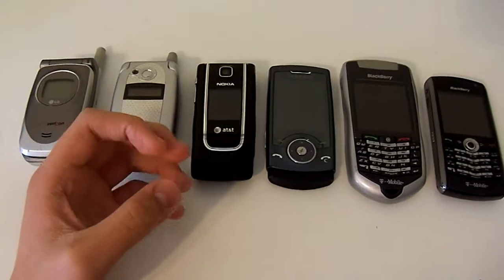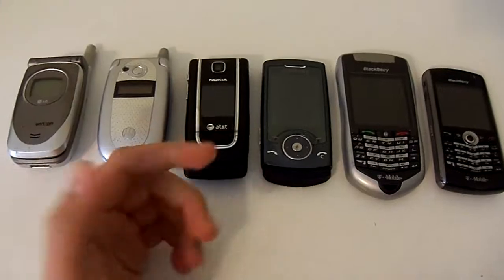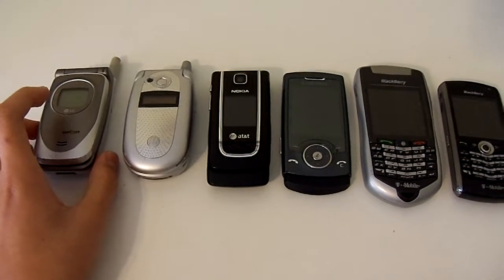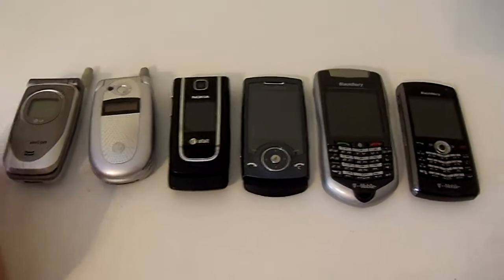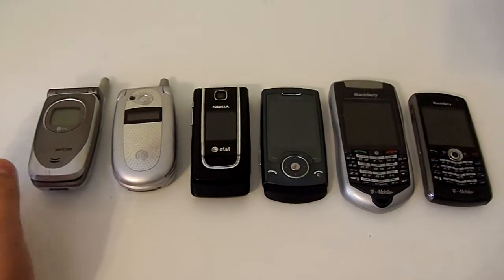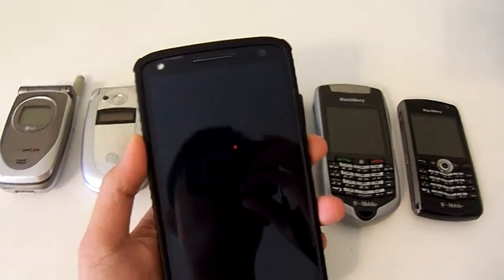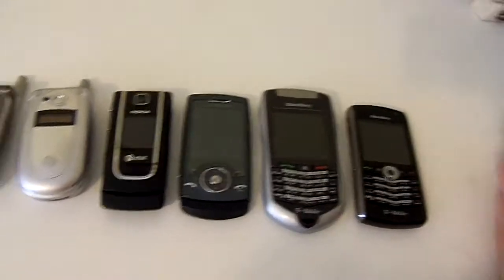So I decided, you know what, before he recycles them — which is what he's going to do — why not make a video to showcase them. I'm going to talk about each phone, and then who knows, maybe later I might do a drop test on them if he lets me, but we'll see. By the way, I'm recording with my vlogging camera — my Kodak that I haven't used in like two years. Just so you know, here's my phone, to show that I'm recording with my camera and not my phone.